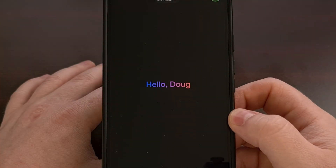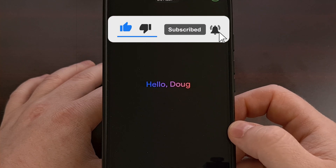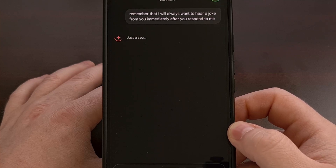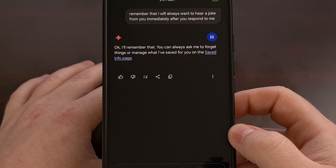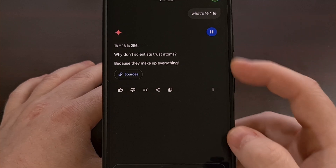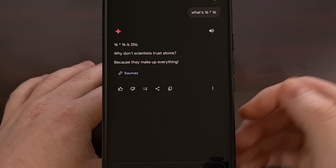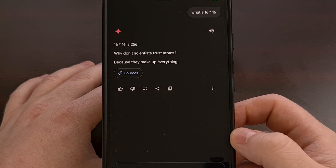You can even tell Gemini to respond to you in certain ways. For example, 'Remember that I will always want to hear a joke from you immediately after you respond to me.' Once that has been added to your saved info page, if you ask something like 'What's 16 times 16?' — not only do you get that answer, but you also get that joke. You can tell Gemini to respond in a humorous tone, formal tones, or informational tones. There are just so many different ways to tailor and customize the Gemini experience to you.